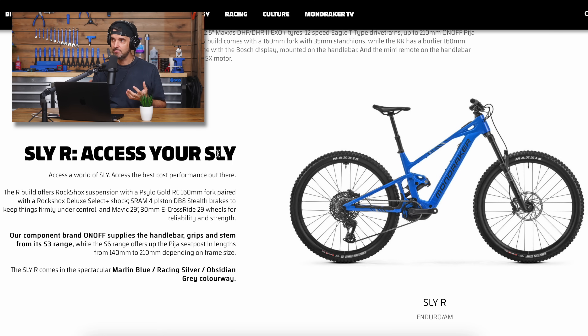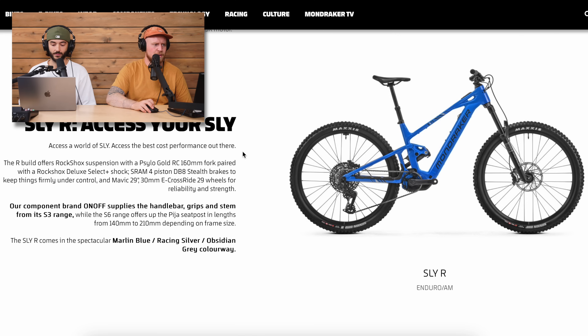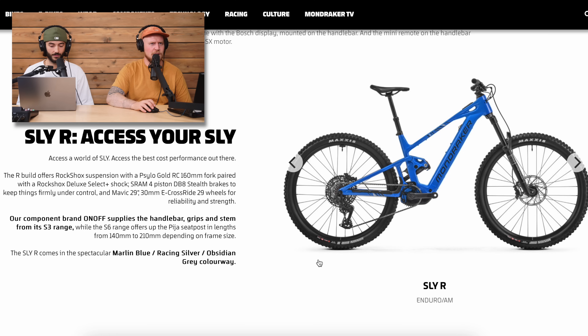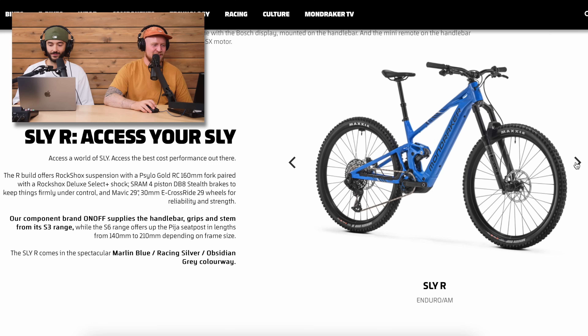So it is a 160 fork, 150 rear, Bosch SX-powered lightweight bike, and the value looks pretty good. It's £5,500, or $5,600 US dollars for the base spec R model. Then you've got the RR and the Pirate Edition at $6,599 US dollars.